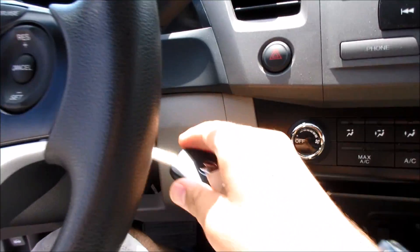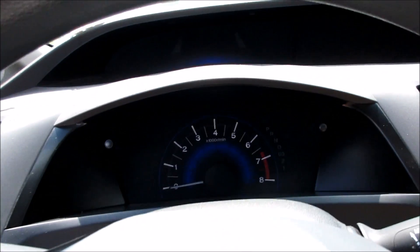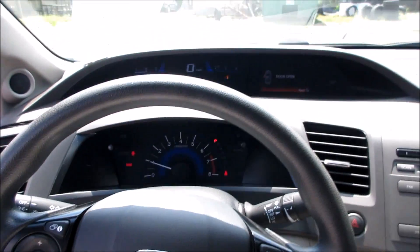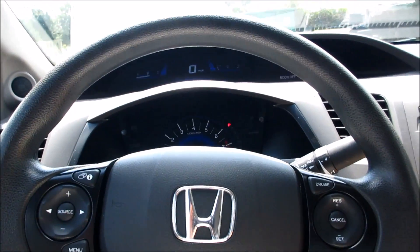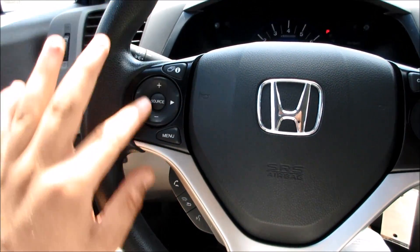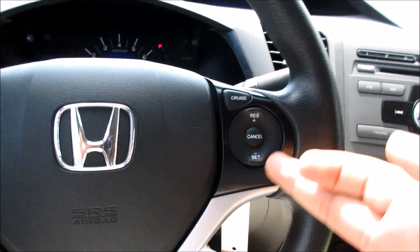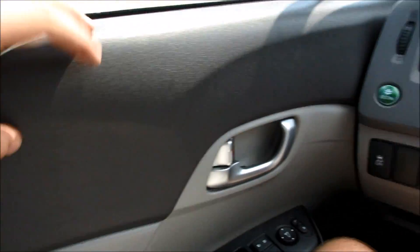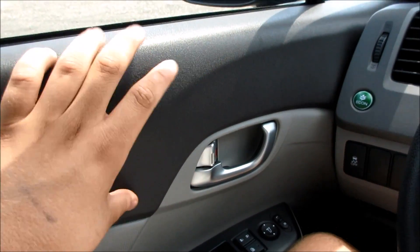Coming inside the Civic, you can see your iMid screen up there — very nice. Since this is an EX, you get your standard steering wheel right here. You do have your radio controls, your Bluetooth controls, and right here is your cruise control. It does have very nice, easy electric power steering.